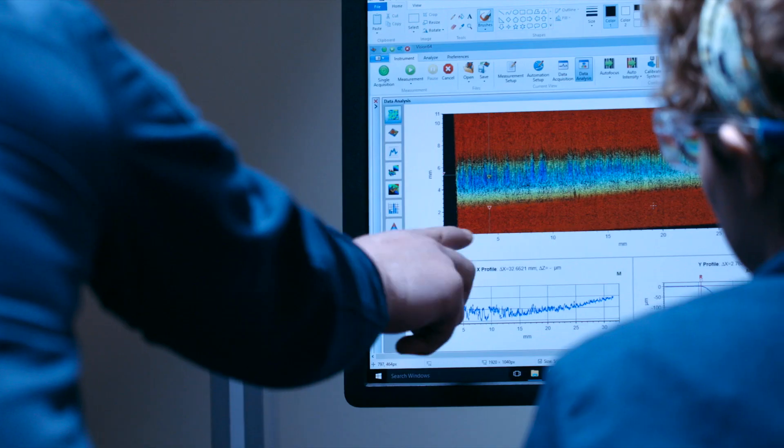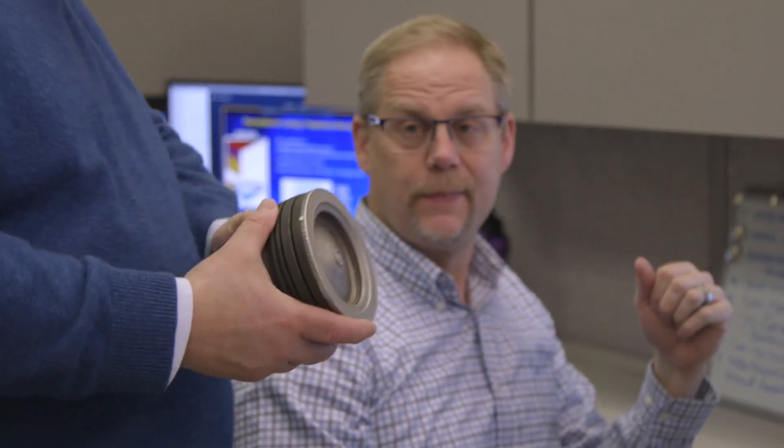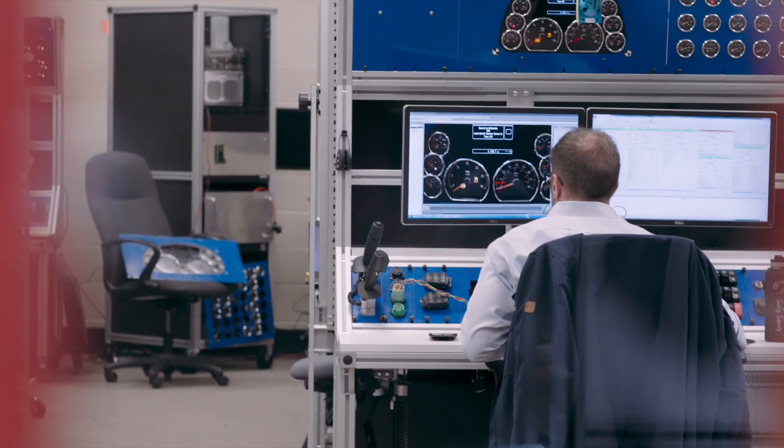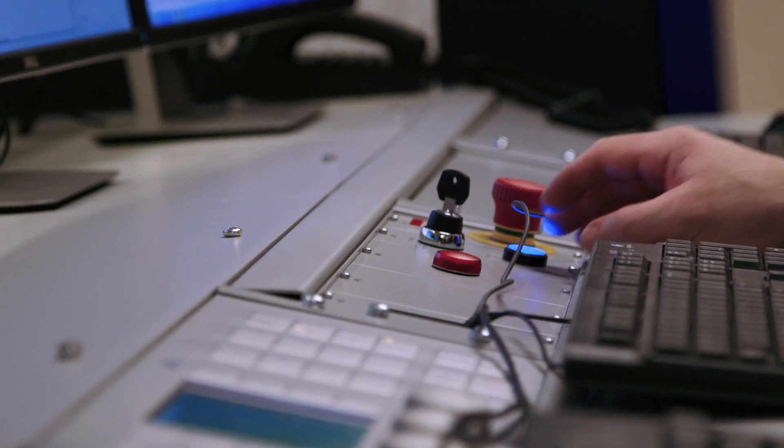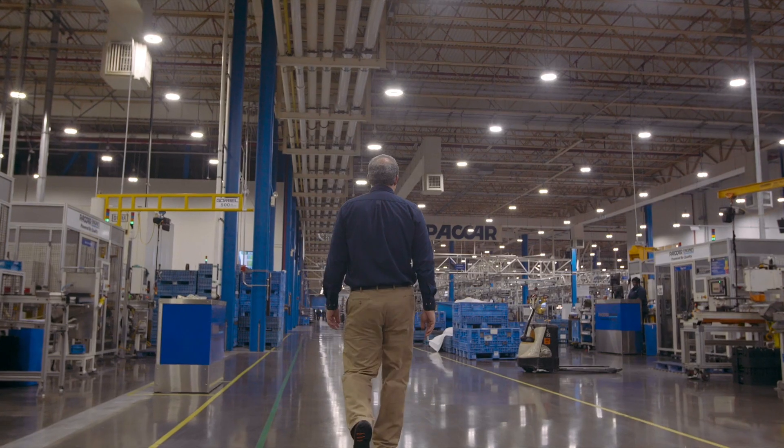When we talk about powered by quality, we're really starting from the quality of the engineering work, the quality of the science behind some of the technology that goes into our engine. There is a great symbiosis between technicians and engineers at the PACCAR Technical Center. We really leverage the knowledge and expertise of the two fields, so there's quality all along the line before we ever get to Columbus and start manufacturing engines.